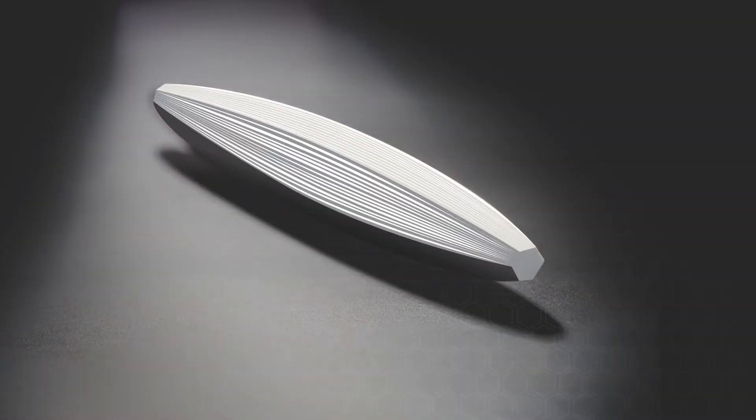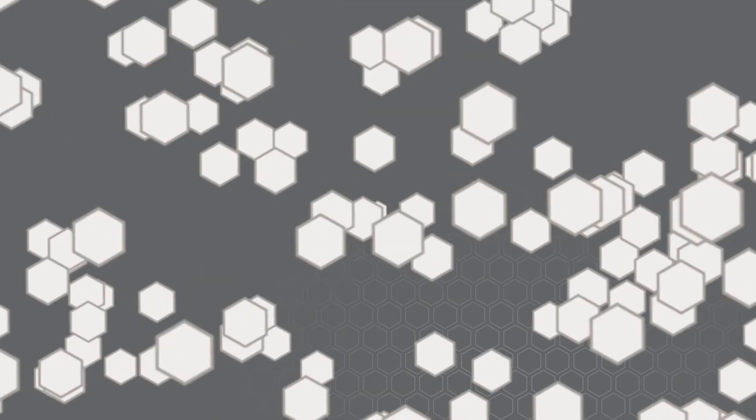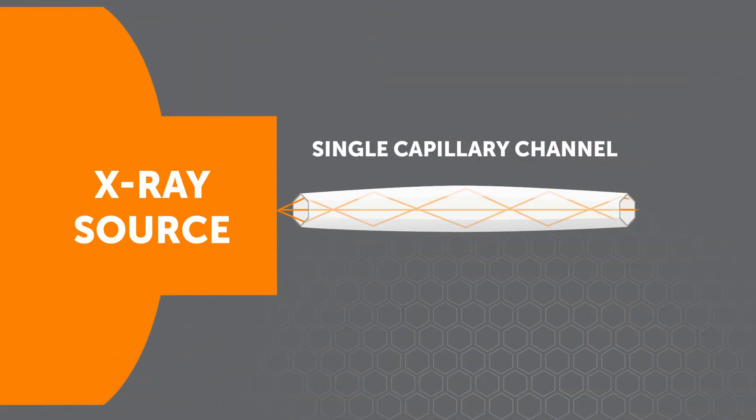Polycapillary optics are made up of hundreds of thousands of tiny glass tubes to improve the performance of x-ray analysis. X-rays are emitted from the source and passed through the individual channels of the polycapillary optic until they are focused to a spot size, sometimes as small as six microns.